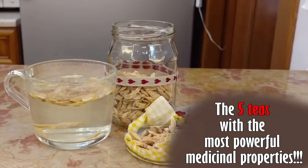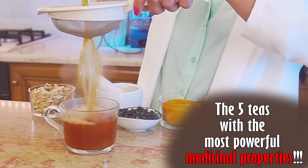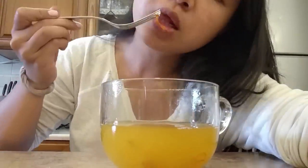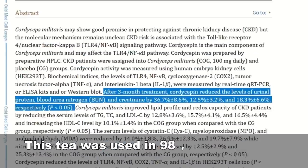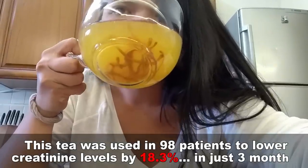In this video, the 5 teas with the most powerful properties. Don't miss our number one in particular, because that was used to lower creatinine levels by 18.3% in just three months.